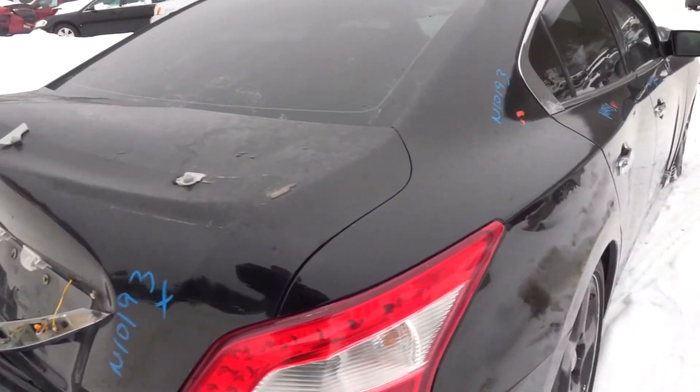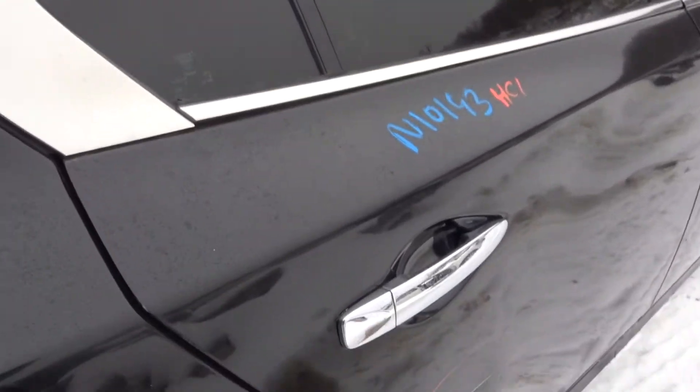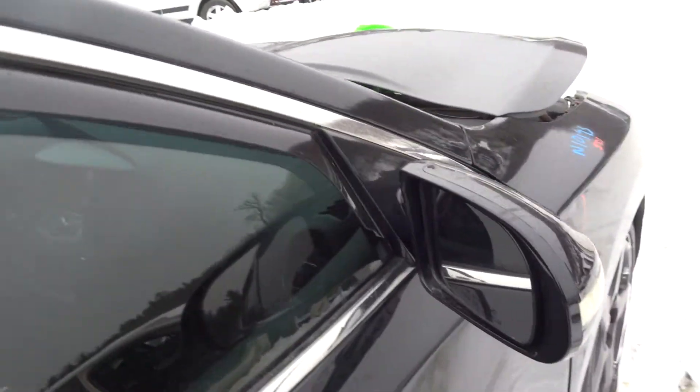Got a right rear quarter lamp, got a right rear quarter, got a right rear suspension, got a right rear door with a small ping, got a right front door clean, got a pair of rocker moldings right and left.